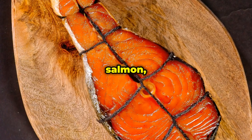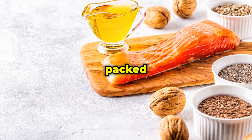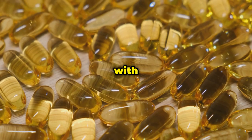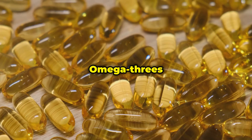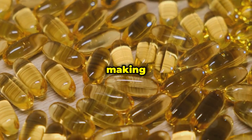First up we have fatty fish like salmon, mackerel, tuna, and sardines. These fish are not only delicious but also packed with nutrients that are essential for our health. They are loaded with omega-3 fatty acids, which have been shown to improve insulin sensitivity. Omega-3s are a type of polyunsaturated fat that our bodies cannot produce on their own, making it crucial to get them from our diet.